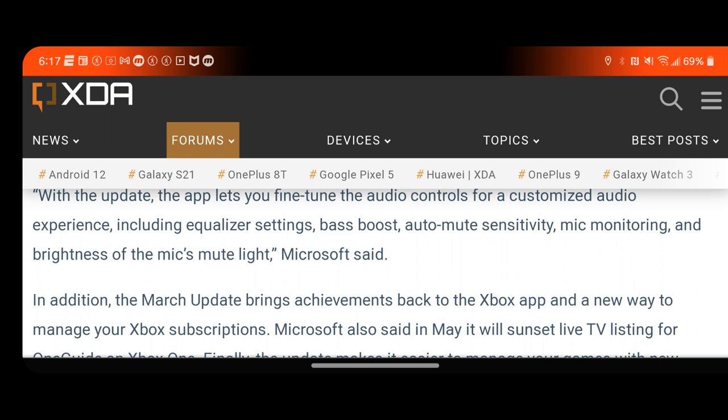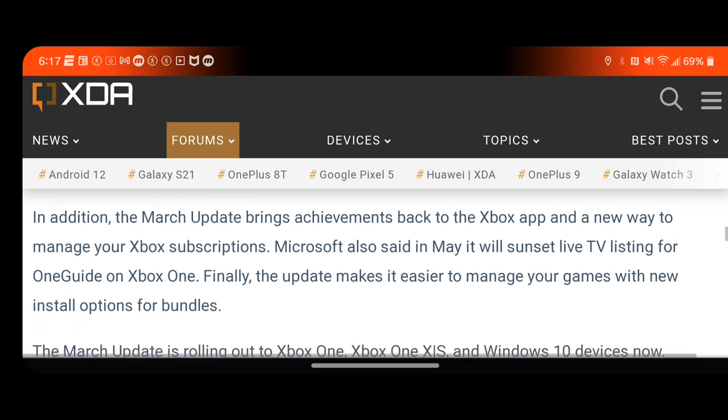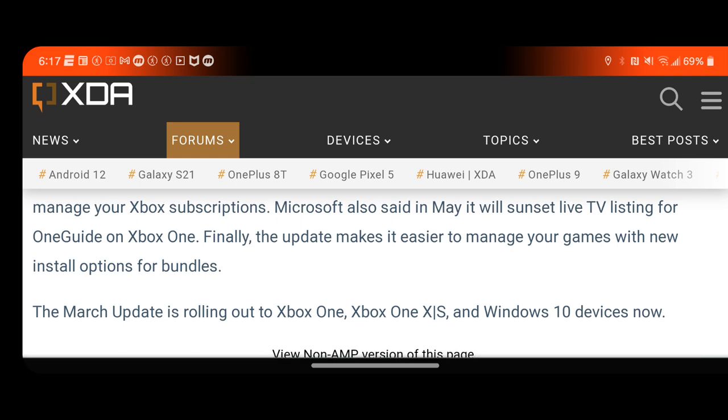In addition, the March update brings achievements back to the Xbox app in a new way to manage your Xbox subscriptions. Microsoft also said that in May it will sunset Live TV streaming from OneGuide on Xbox One. Finally, the update makes it easier to manage your games with new install options for bundles. This March update is rolling out to Xbox One, Xbox One X and S, and Windows 10 devices.